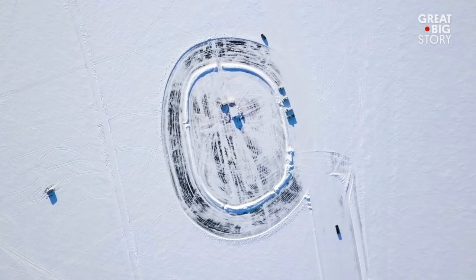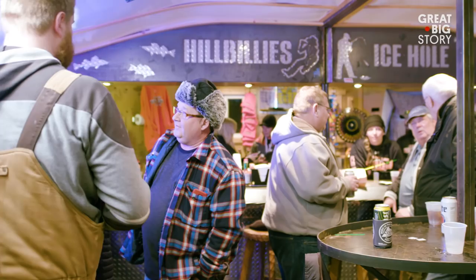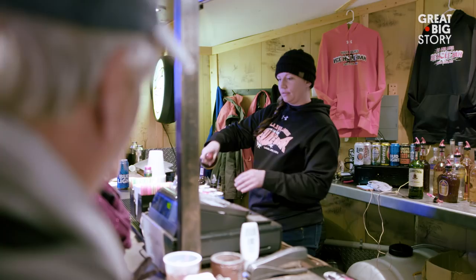The ice here is so thick that this bar sits on top of it. To come to our bar on the lake, you just drive your car out on the ice and park. We don't have a parking lot — you just park wherever you want, walk in and have a beer. People like to fish and drink beer, and from our bar here you can do that all at the same time.